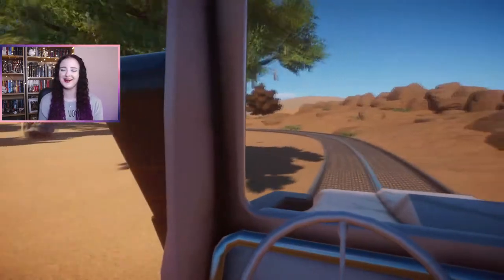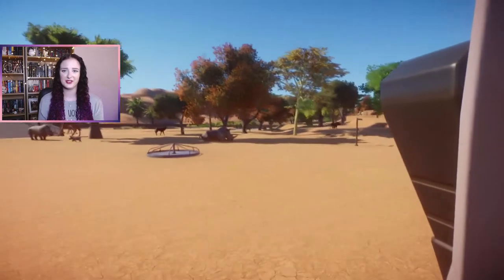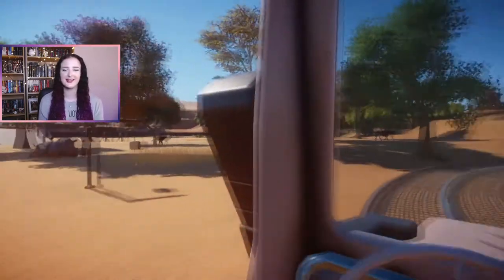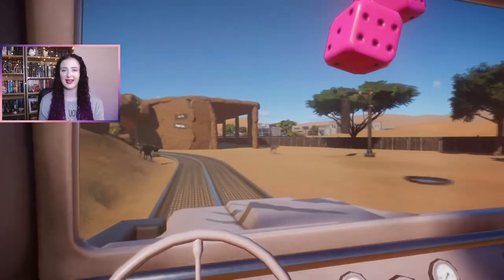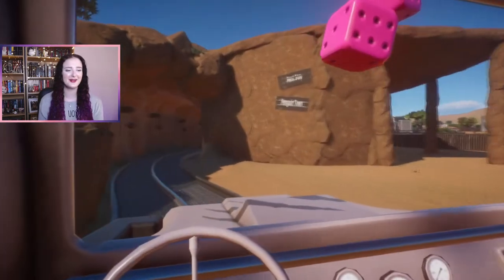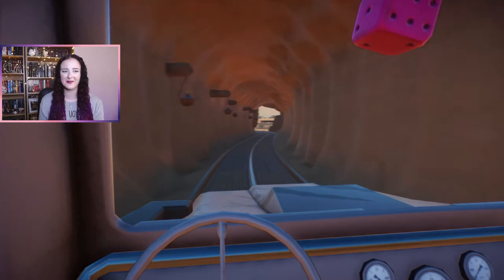We are also having a ride on the safari ride at long last - that has been months since I built that. But I wanted to finish off this safari habitat first, so we are finally having a ride on the safari ride itself that gave this habitat its name.